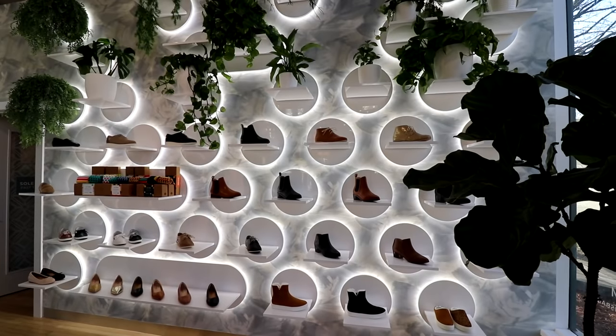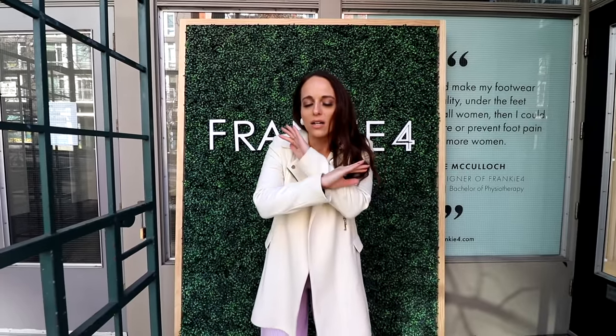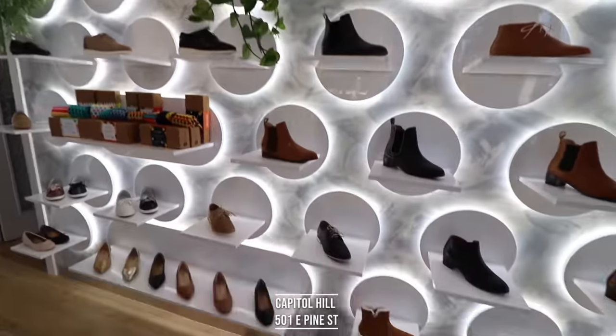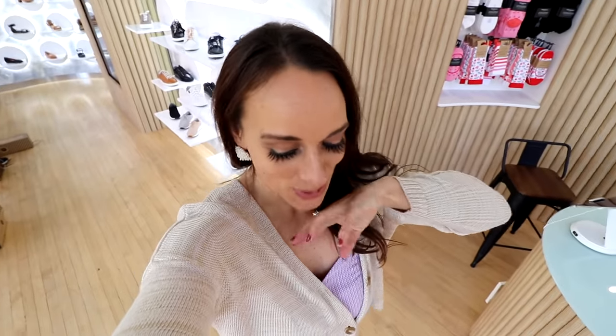It's going to be epic. I am actually at the first U.S. store of Frankie Four. I cannot wait to see this incredible space and see if these shoes really live up to the hype. I hear they are literally the most comfortable. So fashion show — let's go in. I'm so excited. I'm going to try on some shoes now and we're going to do a little fashion show for you. Fashion show for one.